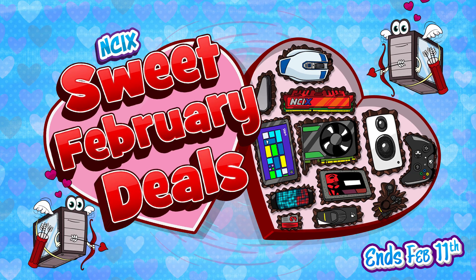I used to host Netlink Daily, then I took an arrow to Netlink. This week is NCIX's sweet February deals. Why is February so sweet? Because it's short.